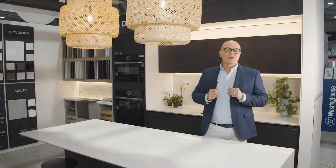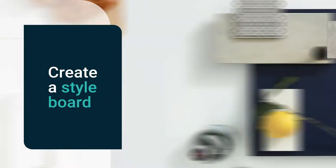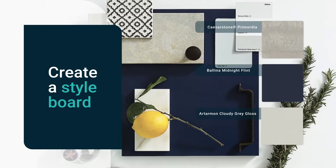There are so many styles to choose from. To figure out whether you're Scandi or Hamptons, you can try starting a style board by gathering images of what you like, and it will make the decision so much easier.